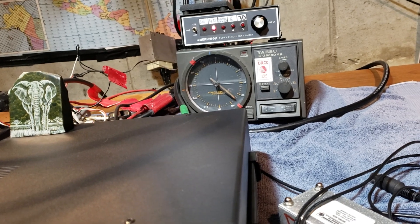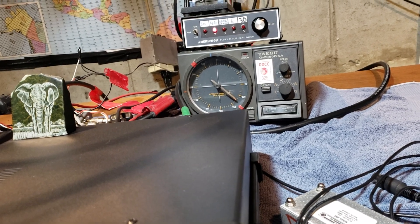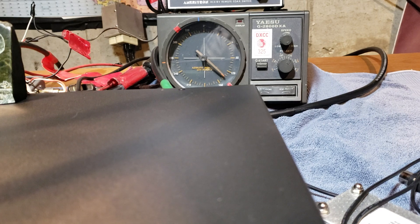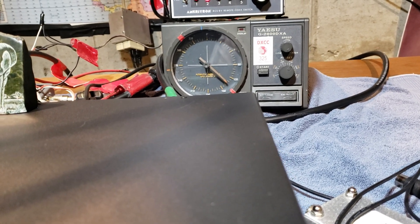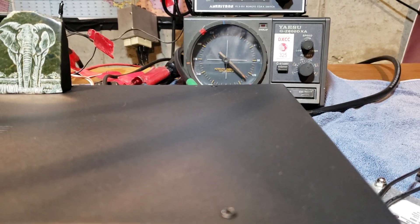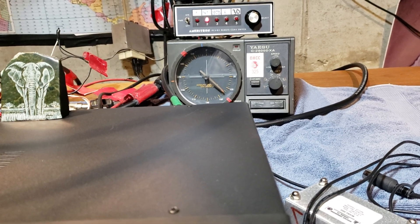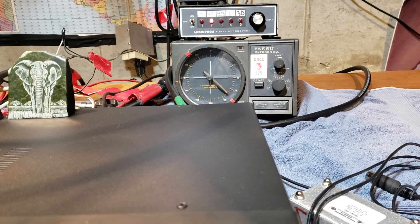Basically, that rotor there is kind of the same direction as those red tapes that the loop antenna is. I've got it towards Bouvet on the short path, and that's at about 133 degrees, plus or minus. And then I've got the long path going at around 315 degrees. So the rotor is just kind of a reference — it's a different antenna, a tower on top of that roof — but that is the exact same direction that the K9AY in the yard is set up at, just to give you an idea.